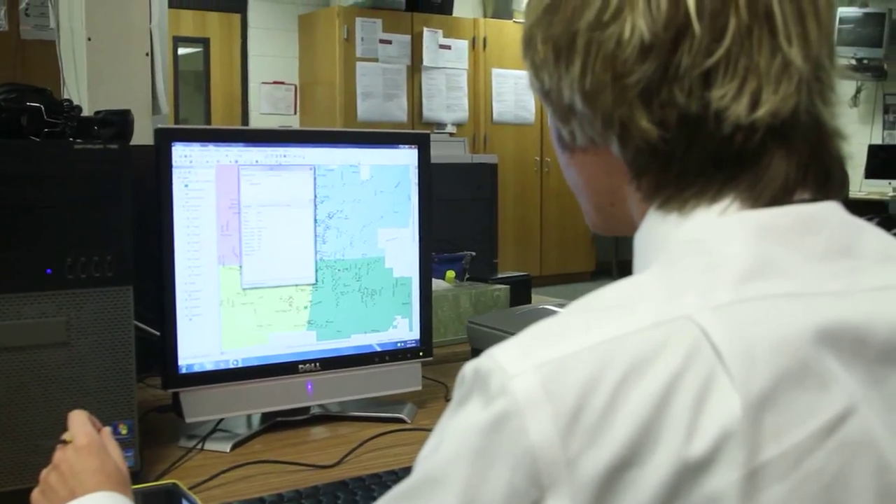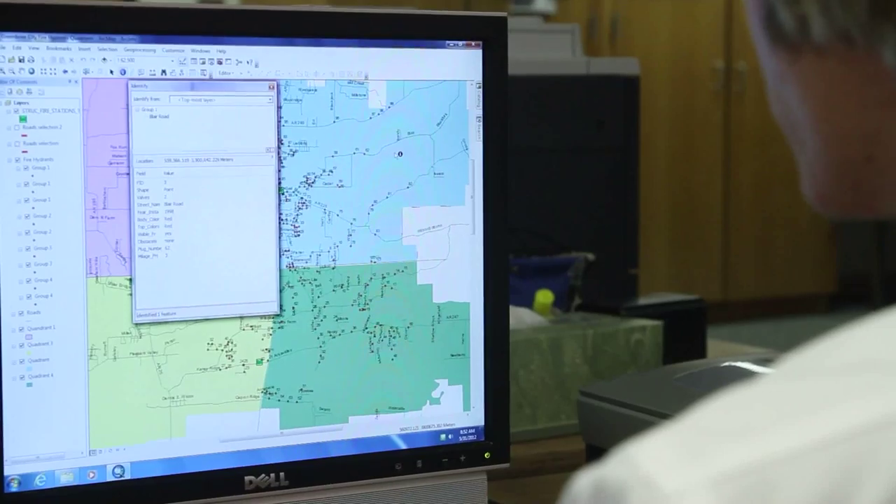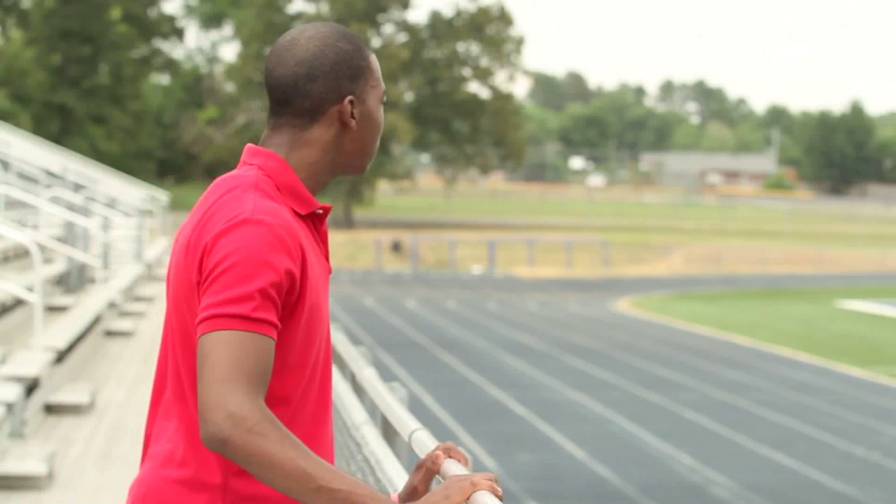Whenever I first started GPS software, it terrified me. There's so much about it that I just didn't know. And from day one to now, there's so much that I've learned — skills that will carry them far beyond high school.